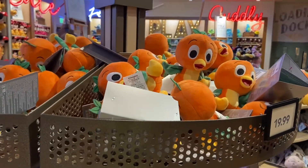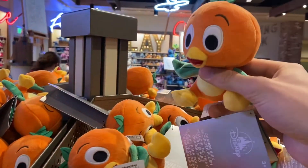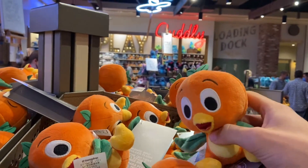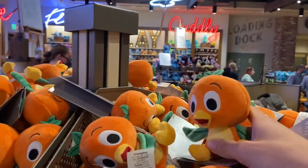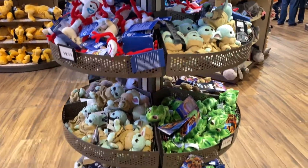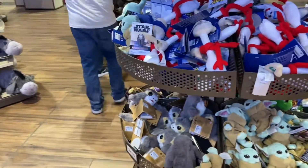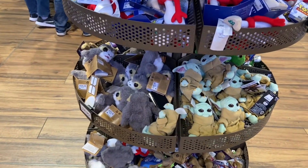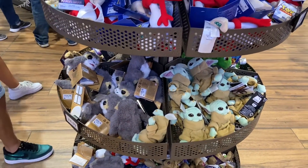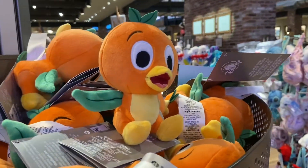I'm here in World of Disney and they do have a new Shoulder Pal that you can get — the Orange Bird. It's very cute. You get them on your shoulder just like the rest of these guys here. They also have the baby frogs, which are extremely cute. But yes, this is the newest addition to the Shoulder Pal Collection.